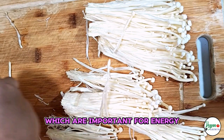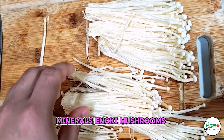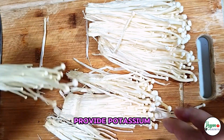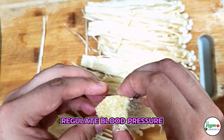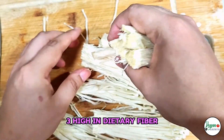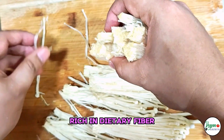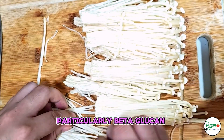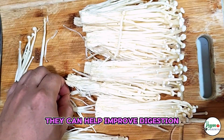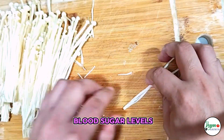Minerals: Enoki Mushrooms provide potassium, a mineral that helps regulate blood pressure, and phosphorus, which is important for healthy bones and teeth. High in Dietary Fiber: These mushrooms are rich in dietary fiber, particularly beta-glucan, a type of soluble fiber that can help improve digestion, reduce cholesterol levels, and stabilize blood sugar levels.